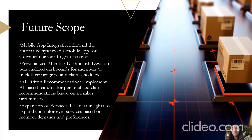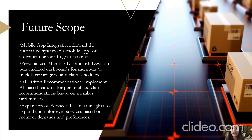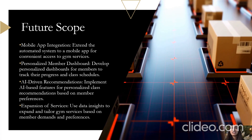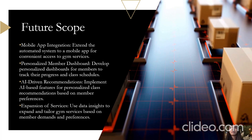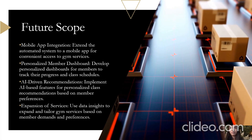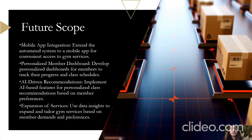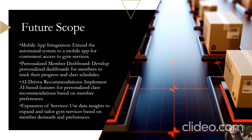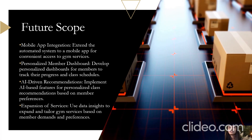This slide presents the future scope of the automated gym sign-up initiative, focusing on extending the system to a mobile app for enhanced member convenience. One of our key objectives is mobile app integration — we aim to extend the automated system to a mobile app, allowing our members to access gym services conveniently from their smartphones. Benefits of mobile app integration include convenience, accessibility, and an enhanced member experience. The second future scope item is a personalized member dashboard, where members can track their progress, view class schedules, and receive personalized recommendations.